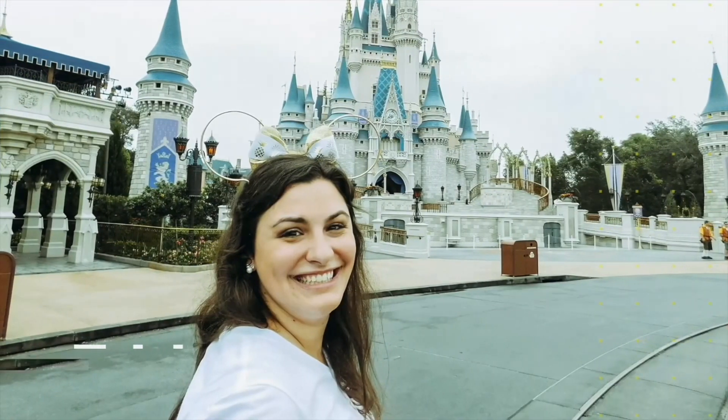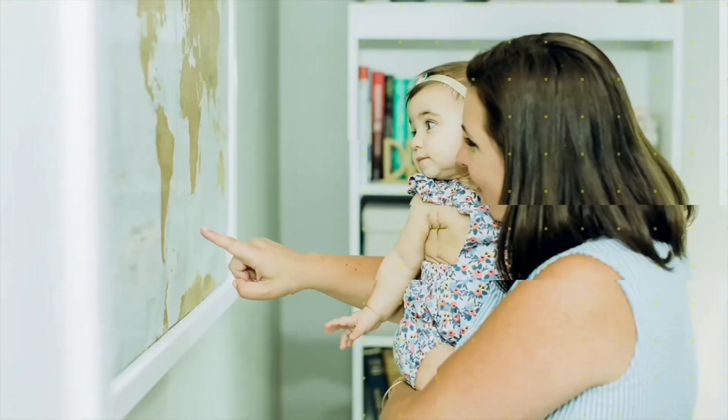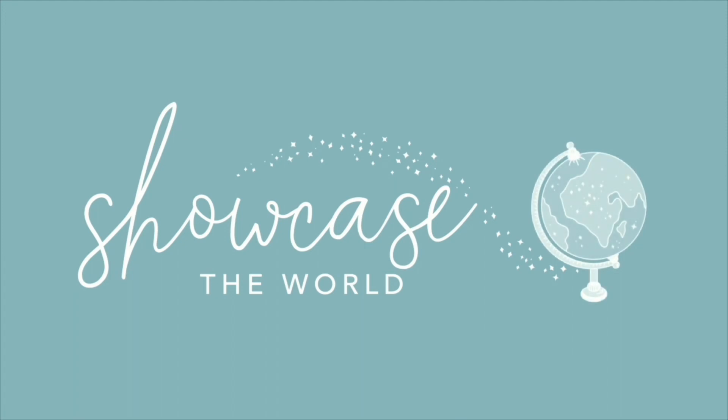I'm Christina — a traveler, a planner, and most importantly, a mom. I'm sharing my best tips to make traveling as a family a little less stressful. So put down your phone, pack your bags, and let's showcase the world. My name is Christina and I'm the owner of Showcase the World Travel, a modern travel agency dedicated to helping families take a break from the busy, and I am thrilled to guide you through the magical dining experiences that await you on Disney's newest cruise ship. Let's dive into a world where culinary delights meet Disney magic.